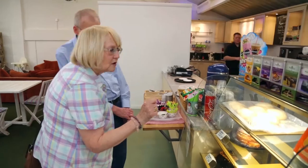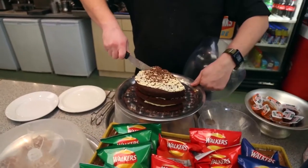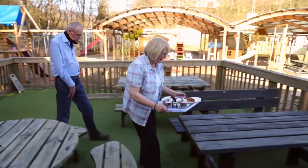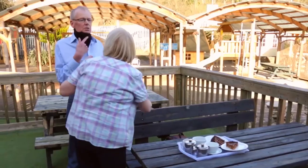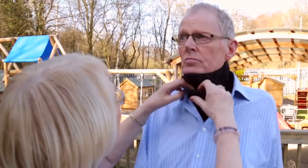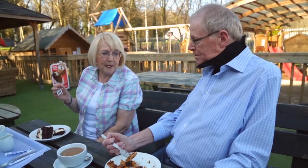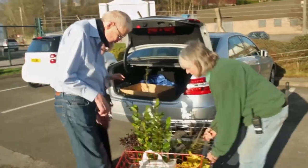One of the powerful bits of feedback we got from Carol was the first time that Philip had received their Head Up Collar and felt confident enough to go and have a meal. It was actually the first time in a long time that they were able to sit across a table and hold eye contact. I think we all shed a tear. It was quite an emotional moment to hear that directly from a patient and a patient's wife — the impact of the Head Up Collar.